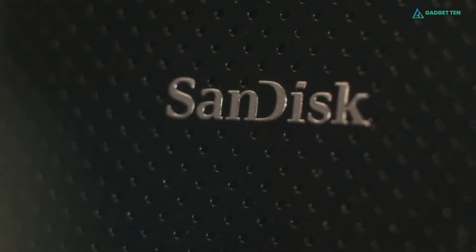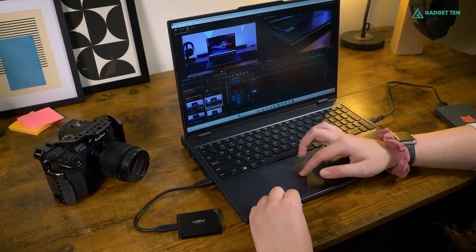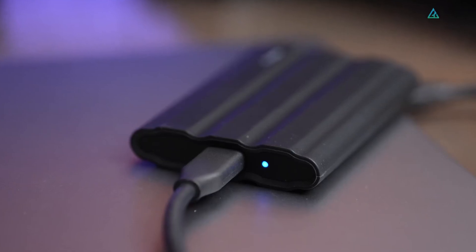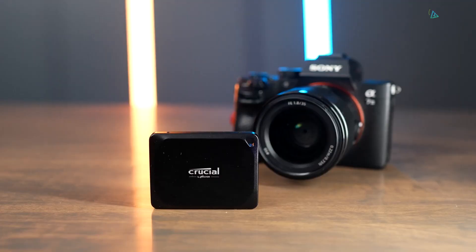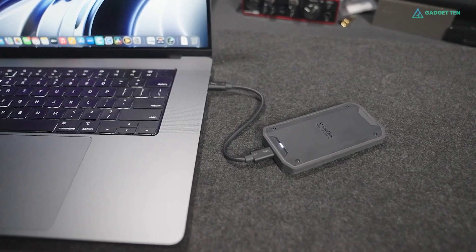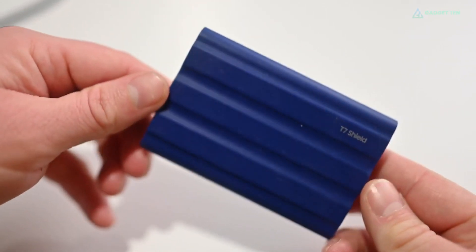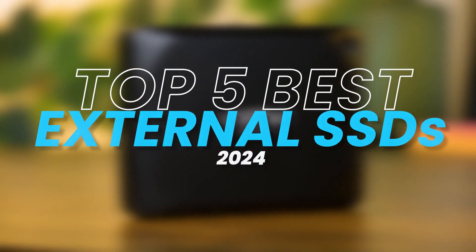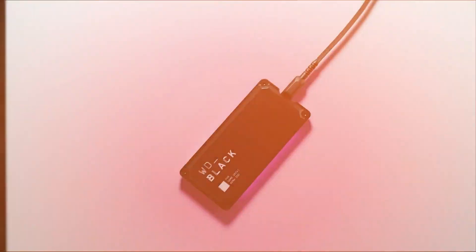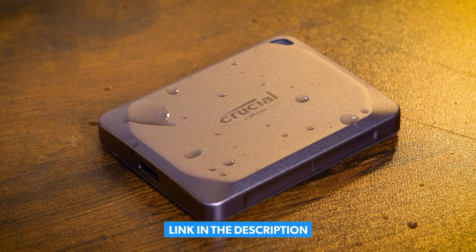A portable hard drive or SSD efficiently handles diverse storage tasks, carrying extensive file libraries and sharing them across PCs, Macs, tablets, and phones. For running programs, an SSD is preferable due to its speed advantage over external hard drives. In this video, we've composed a brief consumer guide and reviewed the top 5 best external SSDs you can buy in 2024. For more information on the products, we've included links in the description box down below. Let's get started.